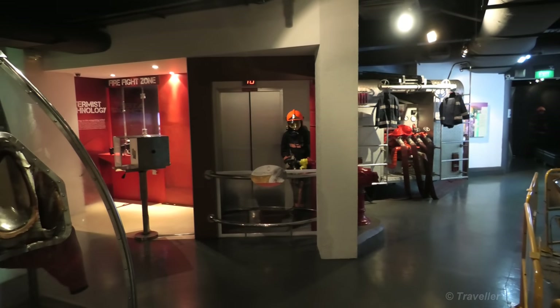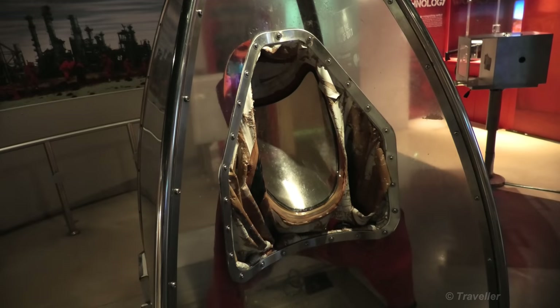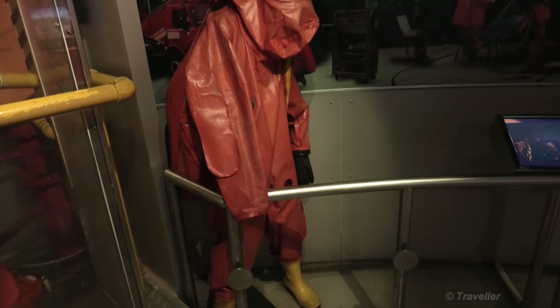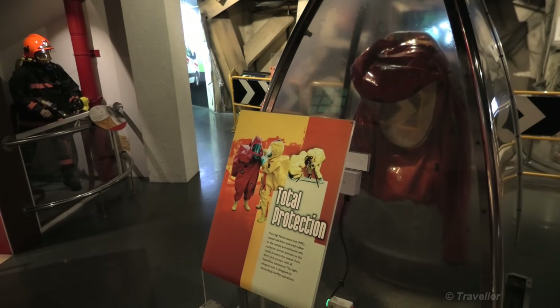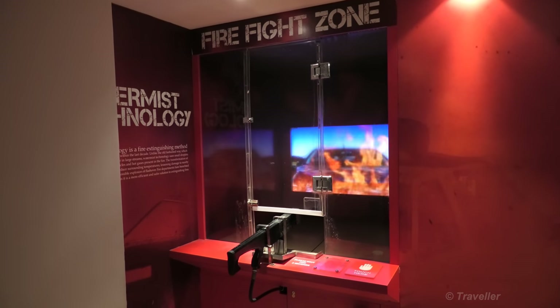It looks like there's something fun over there in the corner — a little bit of interactive things to do. It must be a firefighting mask where they wear the big suits for very hot fires. It's a headpiece with a piece of protective clothing — total protection, as it's written here. Let's see if this is interactive.